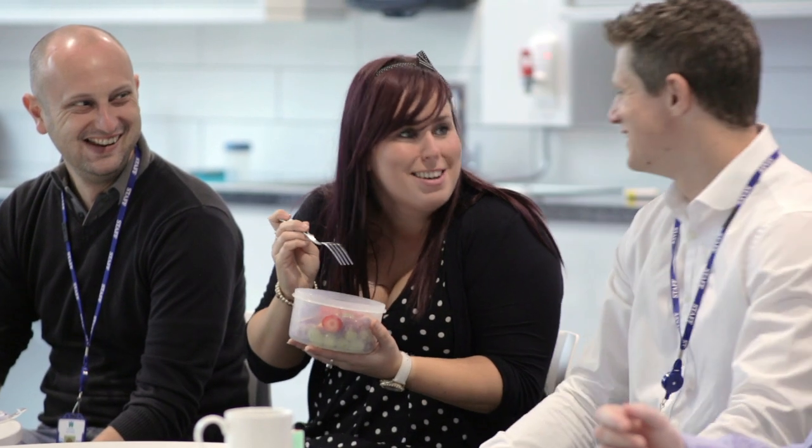We want our staff to improve whilst they're with us at Welsh Water, so we would encourage all of the staff to develop through external or internal courses, whether it be universities or instrument manufacturers' training courses, to really bring out the best of them.